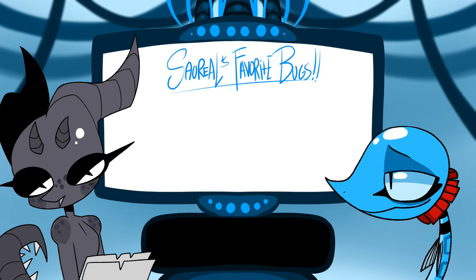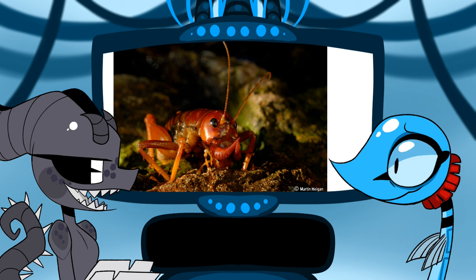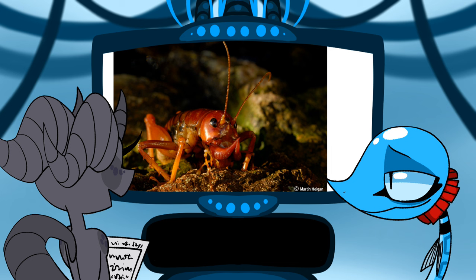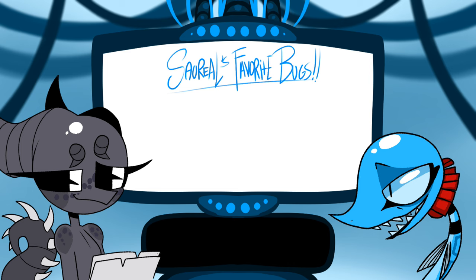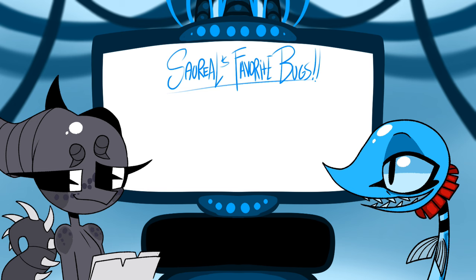My favorite orthopteran is the parktown prawn — also called the king cricket. I'll put a picture up on screen for them to see. Oh, they're so beautiful! I want to go to Johannesburg again just to see them. If you do, you better show me pictures — I will literally grab one.